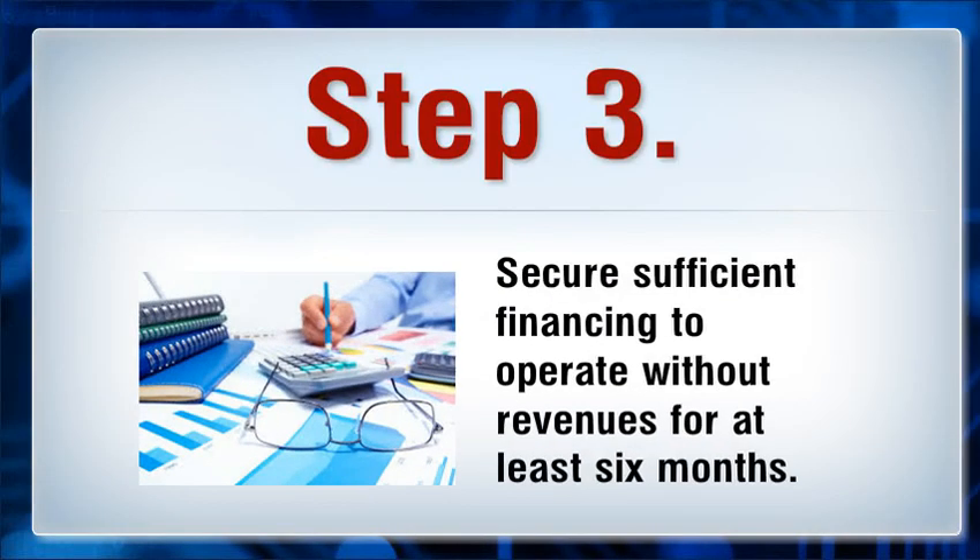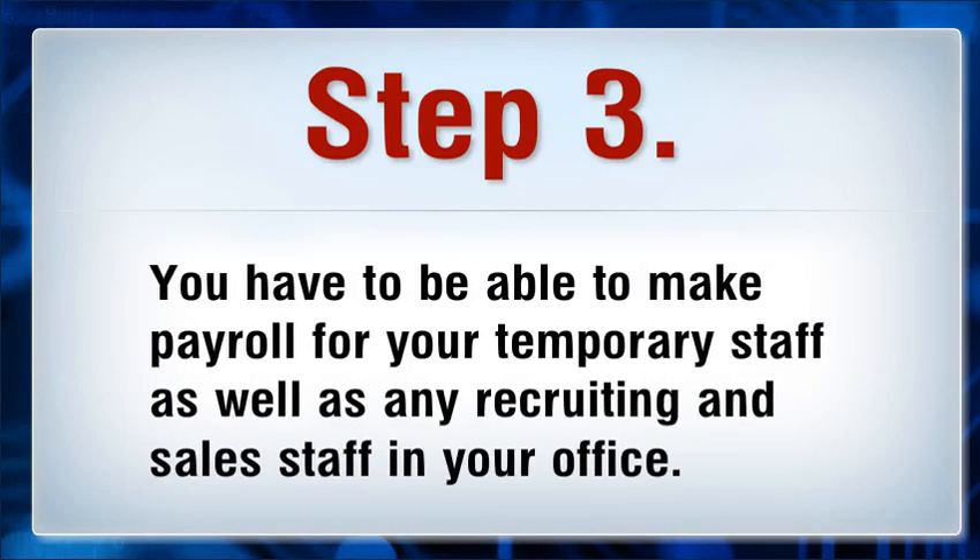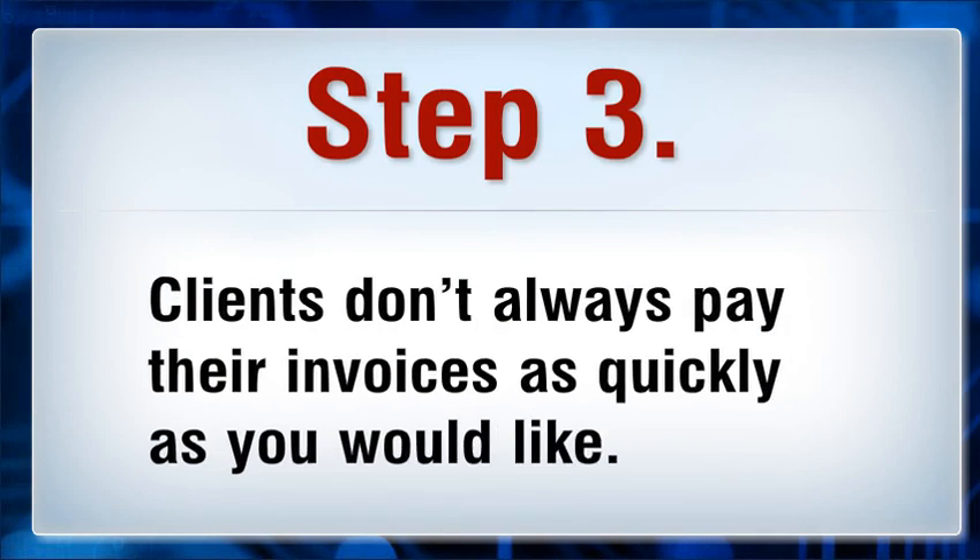Step 3: Secure sufficient financing to operate without revenues for at least six months. You have to be able to make payroll for your temporary staff as well as any recruiting and sales staff in your office. Clients don't always pay their invoices as quickly as you would like.